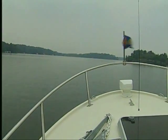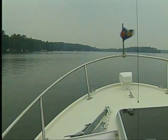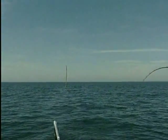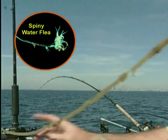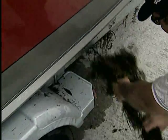Boaters beware. You may be transporting exotic species that threaten to destroy Ontario's rivers and lakes as we know them, and not even know it. They attach themselves to your fishing gear and the hull of your boat. They can be in your bilge water and live well, hidden in the plants caught on your trailer and prop. They can even be the plants themselves.